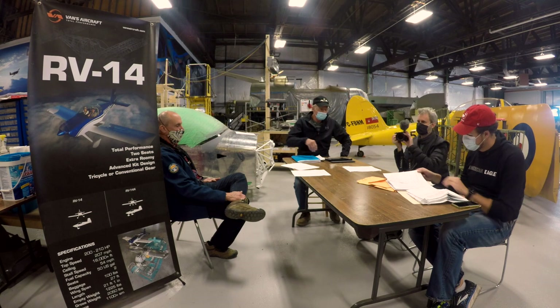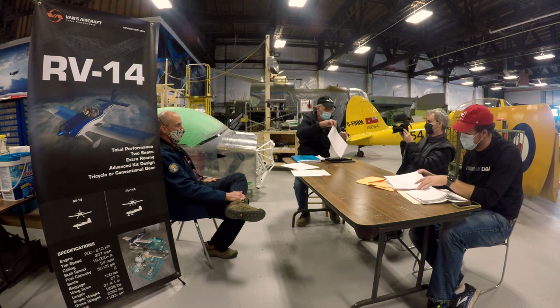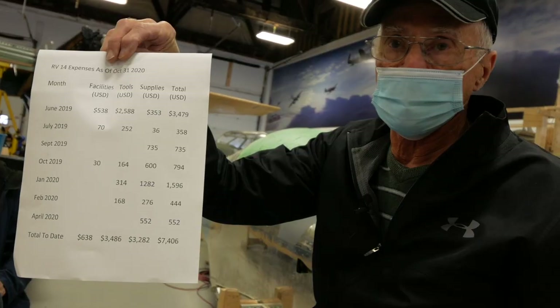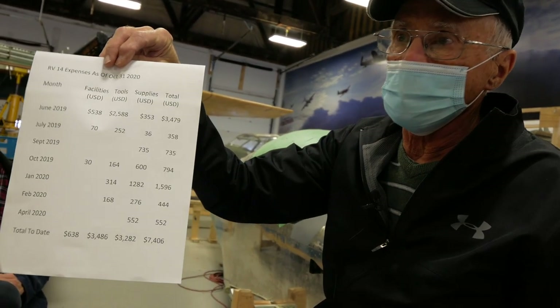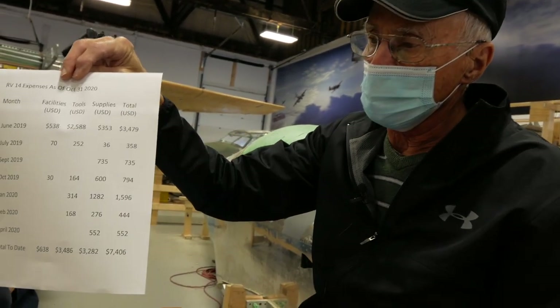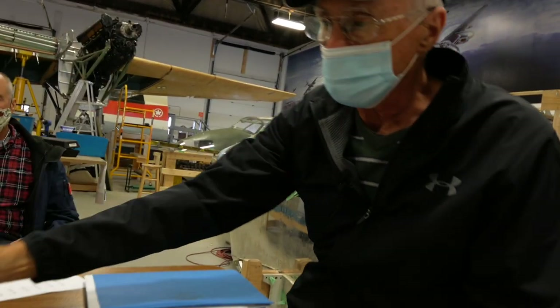It's like: buy the angle grinder at Harbor Freight, but buy the discs at Home Depot. The schedule also gives you a good idea of cash flow — it tells you how much money you're going to be spending by month. You don't have to put $7.4K all at once; it's a progression. So there's a good cash flow statement for you.